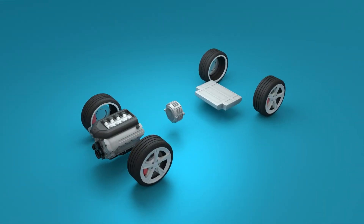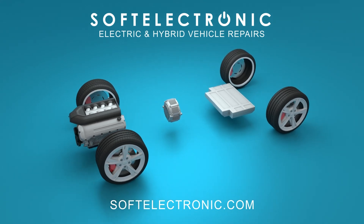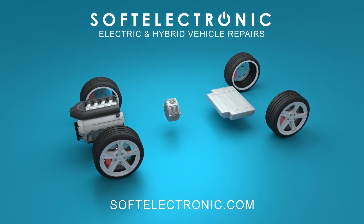In the next episodes of Soft Electronic for Hybrid Cars, we will look into their detailed structure, diagnostics, maintenance, and repair.